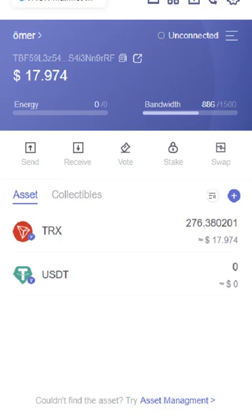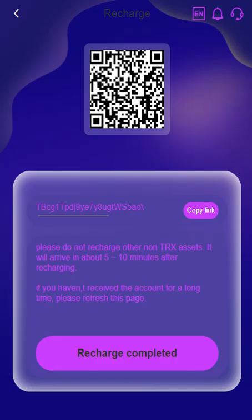Now waiting. Please don't recharge with non-TRON assets. It will arrive in about 5 to 10 minutes after recharging. If you haven't received it for a long time, please refresh this page. Click recharge completed.